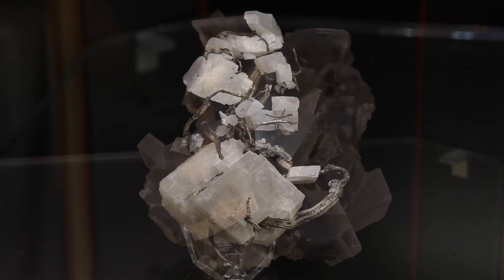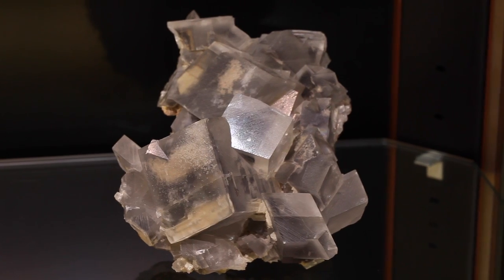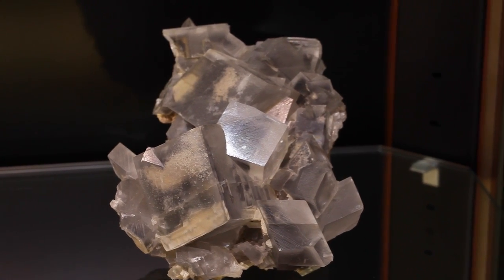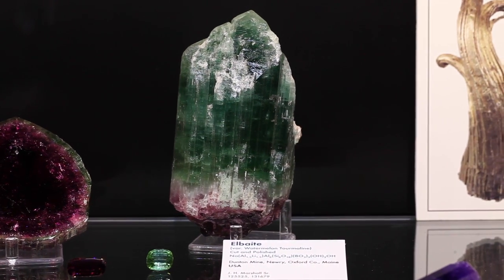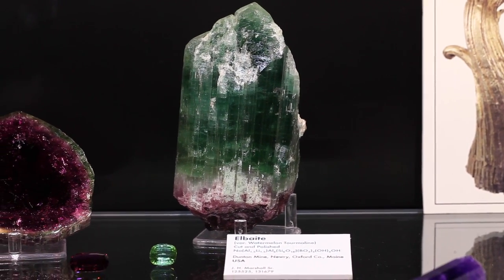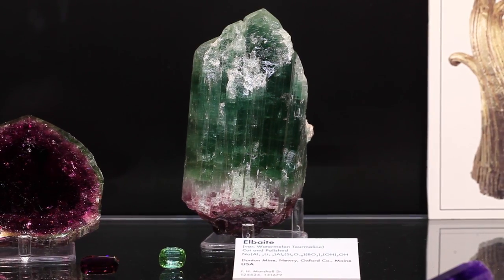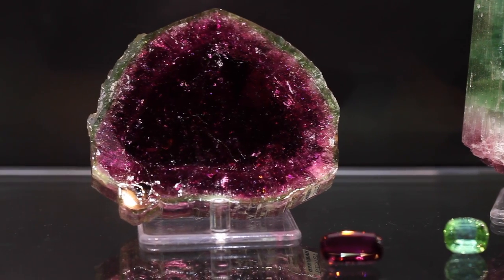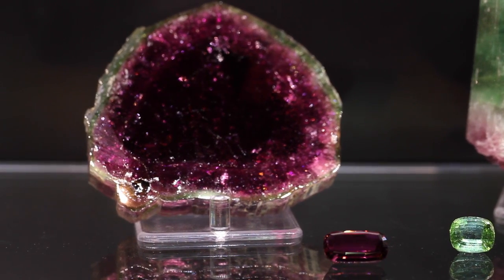One of the specimens you have on display here is a green — I'll call it Jolly Green Giant 2 — from Maine. That was part of the big find made at the Dunton Quarry up in Maine. The original Jolly Green Giant is in the Smithsonian, and you have the companion for it — same shape, same color, a little bit shorter, but really a remarkable thing. And next to it you have a nice watermelon slice — a beautiful one. That was an amazing find.